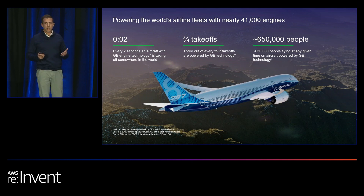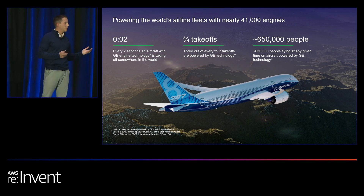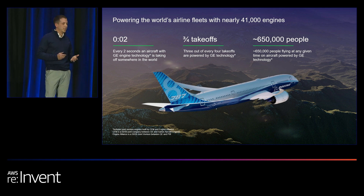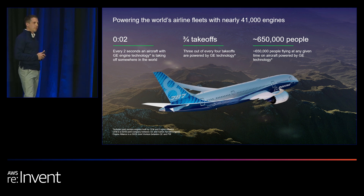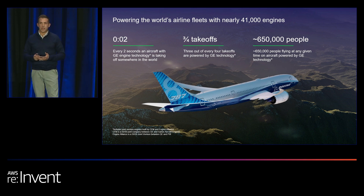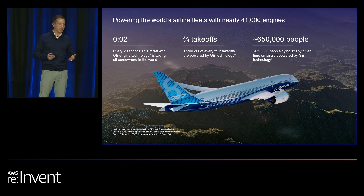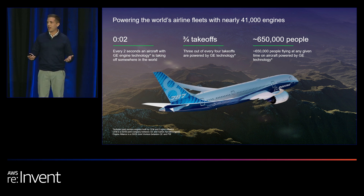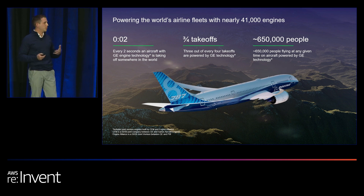I thought there was no better way to connect that mission and purpose to you all than with this story in terms of numbers. Every two seconds, an aircraft with GE engine technology is taking off around the world. Three-fourths of all takeoffs are powered by GE technology. And perhaps most impactful: over 650,000 people are flying at any given time with GE engine technology. I imagine many of you flew on these aircraft getting into Las Vegas for re:Invent — so this really connects each of us to GE Aerospace.